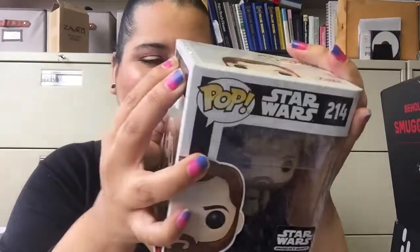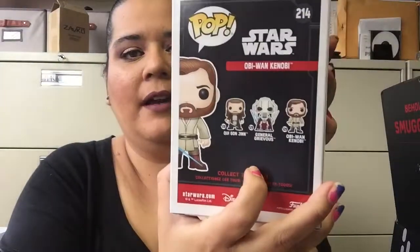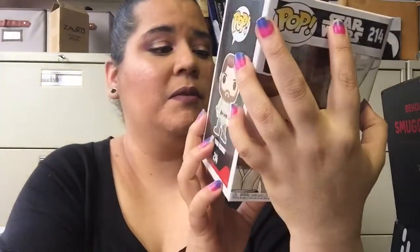And the next Pop is Obi-Wan. It's a young Obi-Wan, and it's really creepy how he kind of does look like Ewan McGregor. On the back they show Qui-Gon and General Grievous, which is pretty cool.